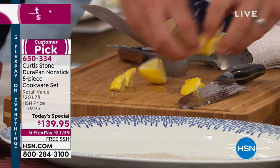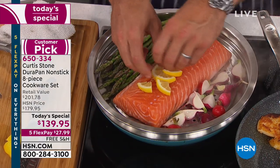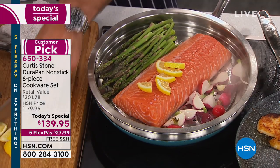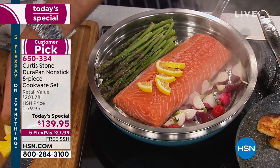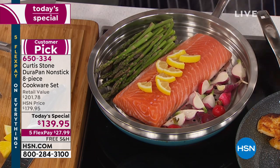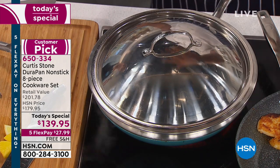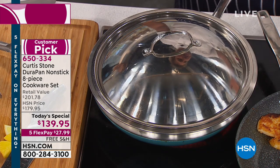You're absolutely right, and that's what I love about it. On the salmon, I'm just cutting a few pieces of lemon to put over the top of my fish. You've got a beautiful flavor being circulated around. I'm putting the domed lid on top, and you're cooking dinner in literally minutes.